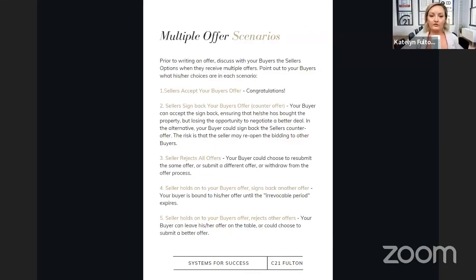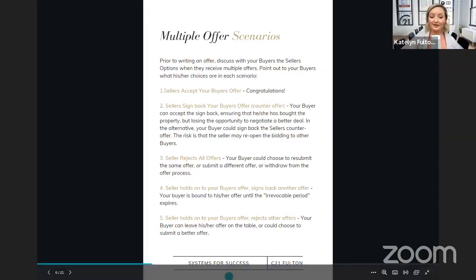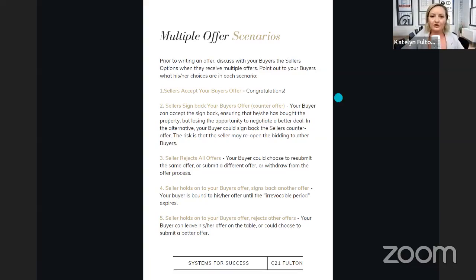Prior to writing one of these offers, it's very important to discuss with your buyers the seller's options when they receive multiple offers. You really need to put your buyer clients into the seller's situation, because it's very easy for buyers to get really angry about going into multiple offers. If we can kind of put them at ease and let them know ahead of time what the scenarios are going to be, it eases the pain a little bit. Even for you as an agent — if you're going into multiple offers, don't let it freak you out. As your management team, if you're going into multiple offers please call us before you go into one. Or if you're representing the sellers, also call us before you go into it because we want to help guide you.